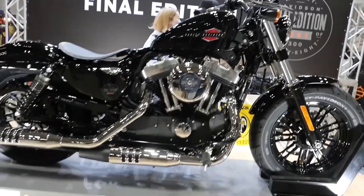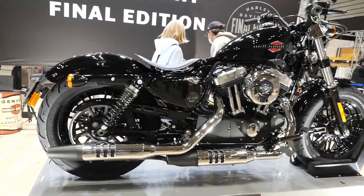Number eight: Chrome trim. You can spot chrome timing covers replacing the stock ones, and according to the article there are other decorations suitable for a limited edition model scattered throughout the bike. I did not spot any that were obvious to me in the rest of the video, but that doesn't mean they're not there — they may just be small touches.